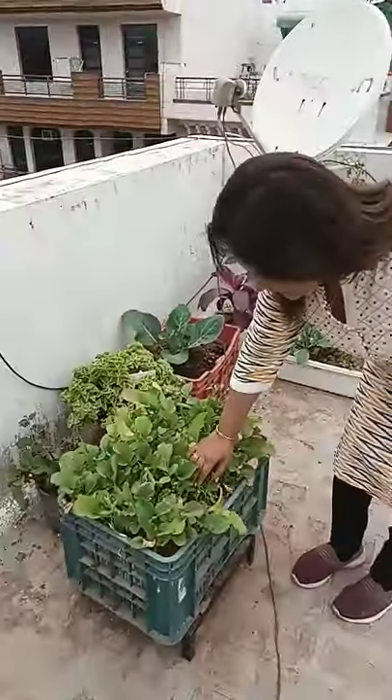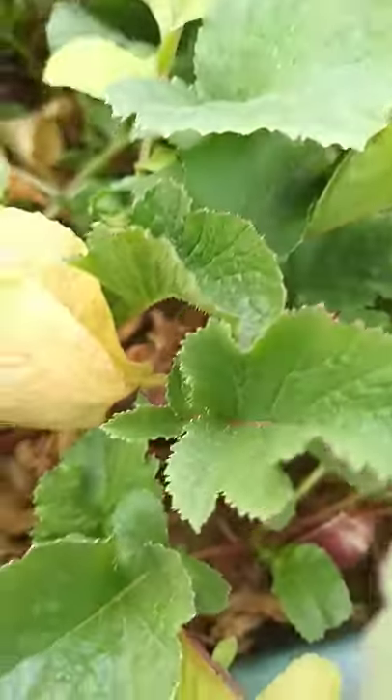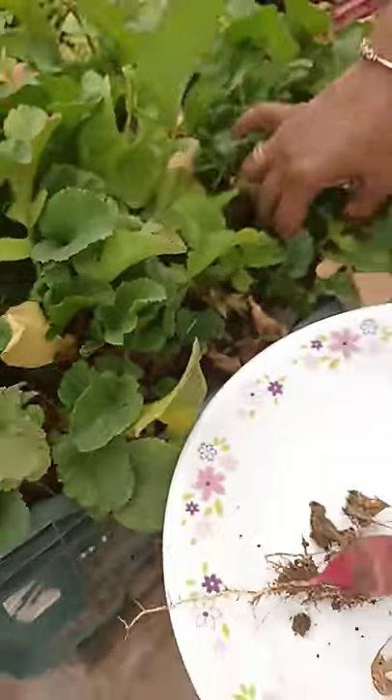Look at these red radishes which are ready to be harvested. These dry leaves are the indication that they are ready to be harvested. I'll harvest some of these in front of you.